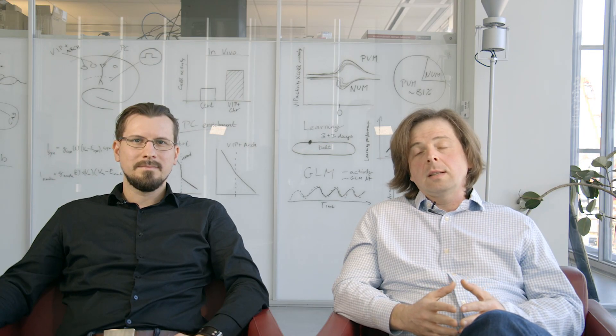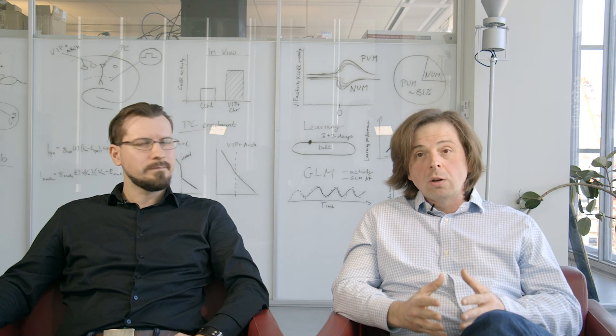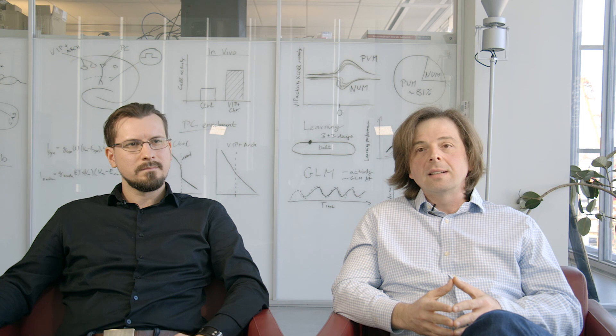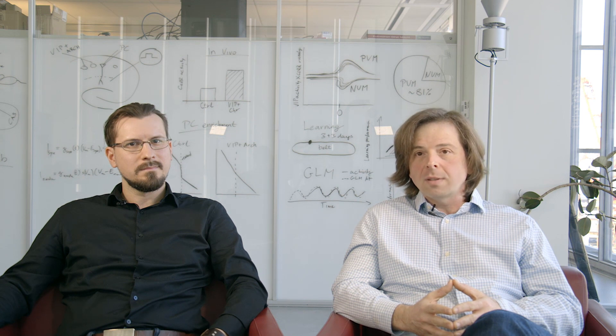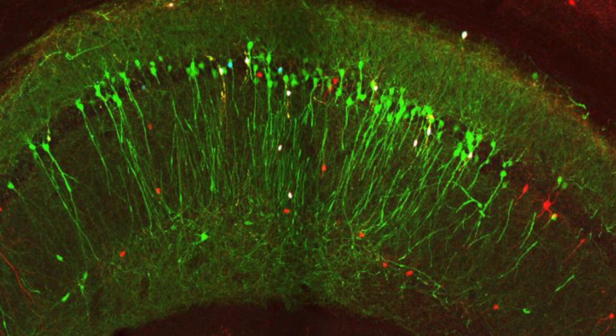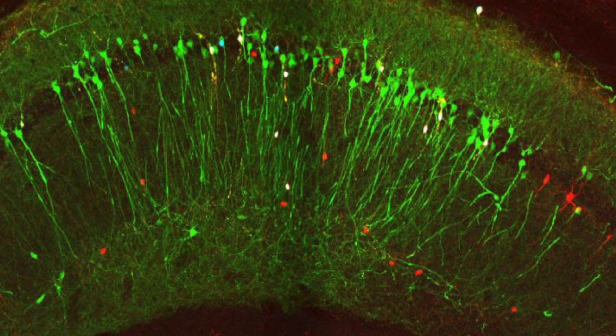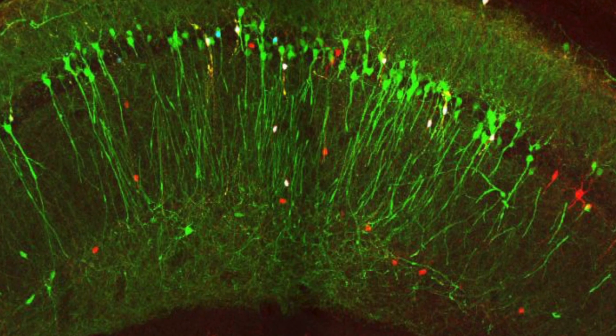One big question in neuroscience is why we have such tremendous heterogeneity of cell types. One possibility is that each cell type has some specialized function during cognitive processes. Learning and the underlying circuit dynamics have to be strictly controlled and regulated in order to be specific. These inhibitory cells may have evolved and remained in the circuitry because they can provide such specificity for memory formation.